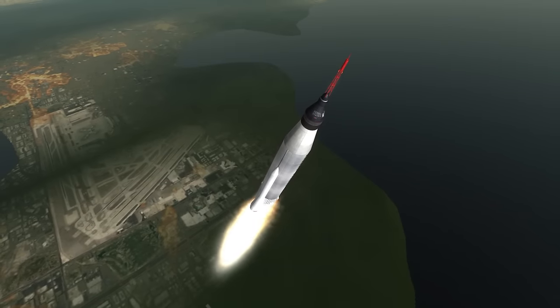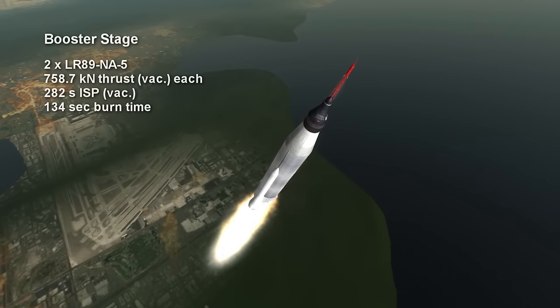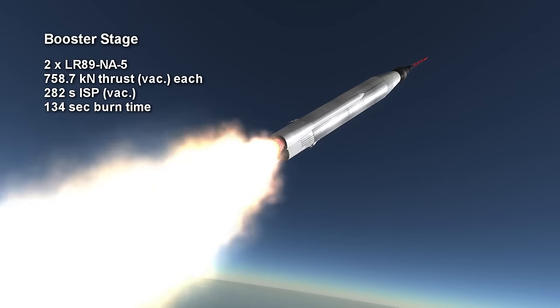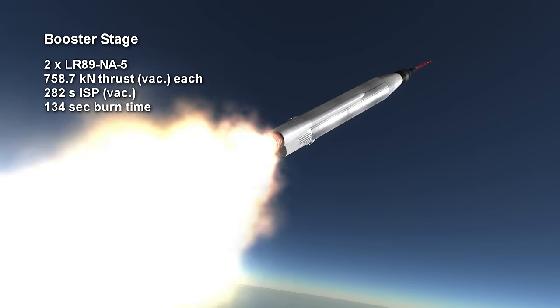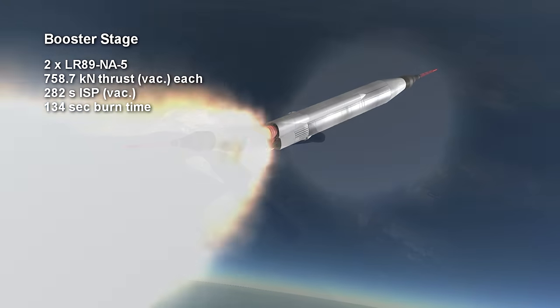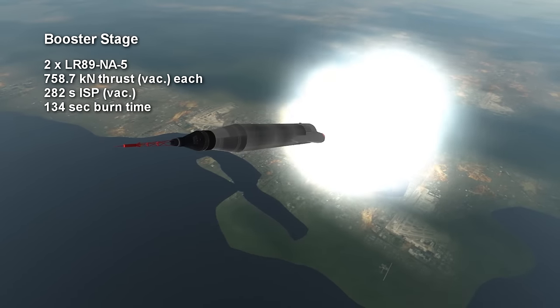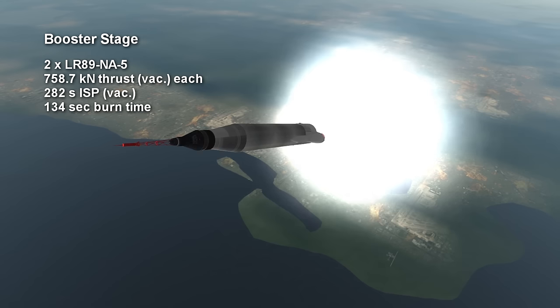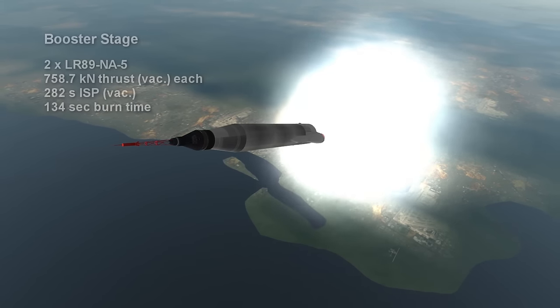The two booster engines are LR89-NA-5s, burning kerosene and oxygen for 2 minutes and 14 seconds, at a vacuum thrust of 758.7 kN each. The specific impulse at sea level for the boosters is 248 seconds, while in vacuum they get 282 seconds.